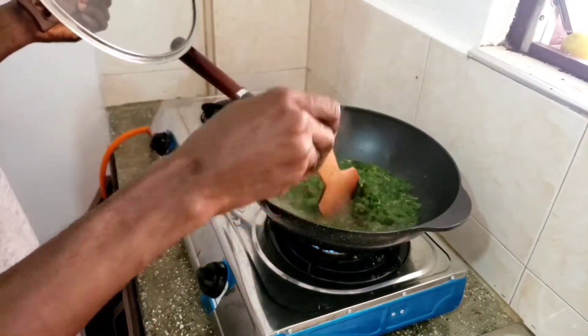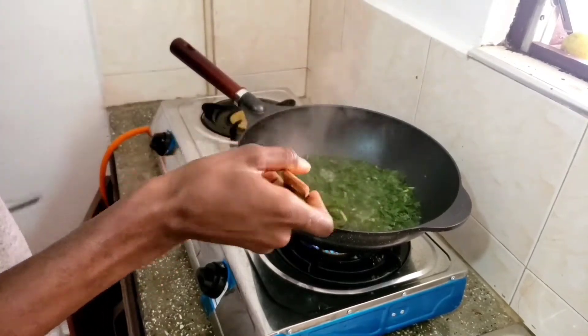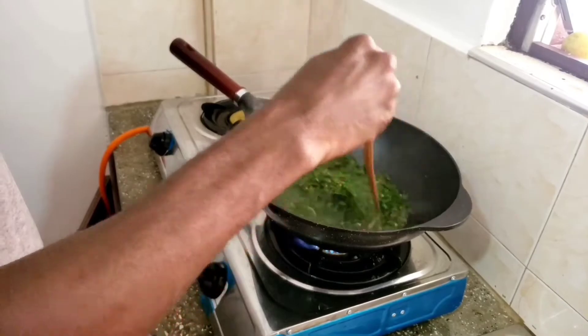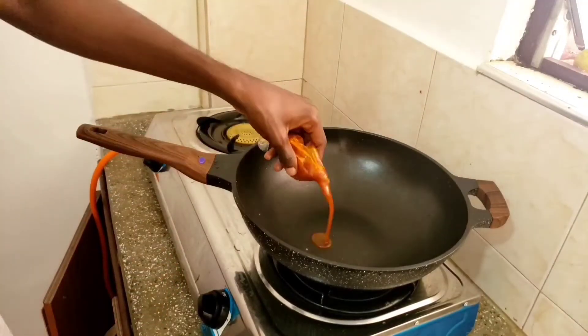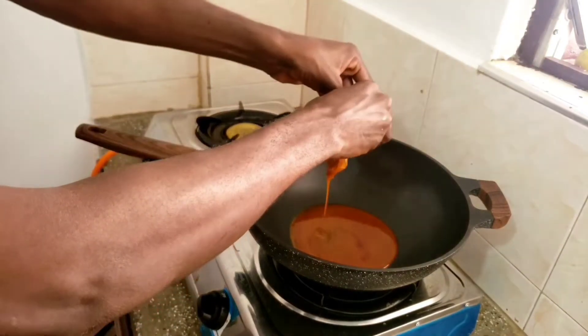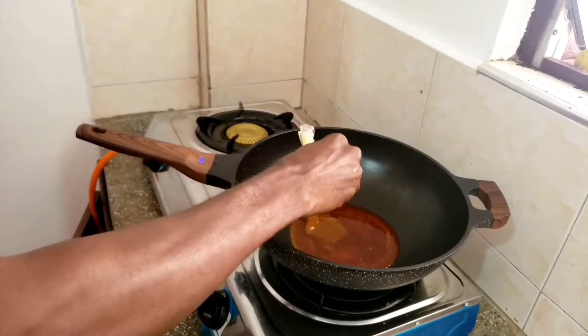Inkon turmeric can be served with many other foods. I have drained the water out of my inkon turmeric. To prepare my inkon turmeric sauce, I'll put a saucepan on the fire and put my red oil in it.